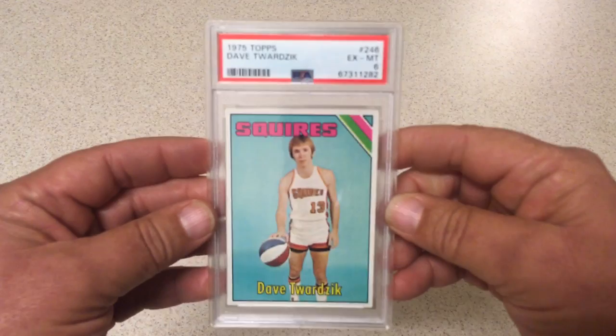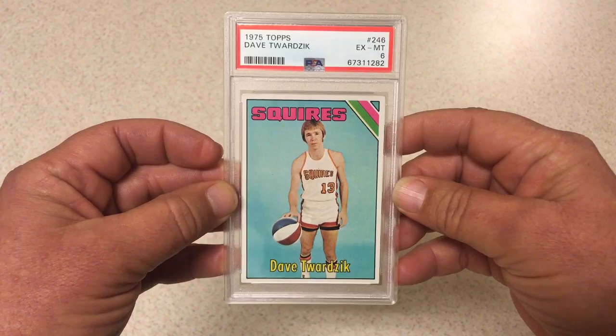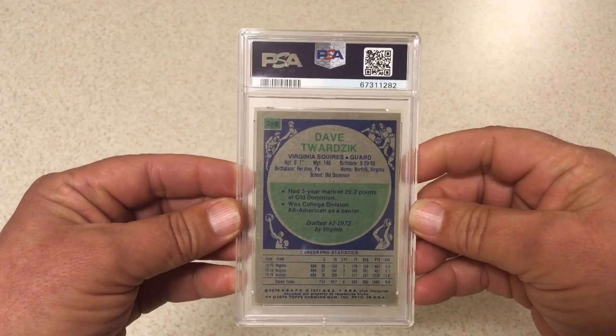Next we got 1975 Topps Dave Twardzik. I remember watching this guy when I was growing up — he was a great shooter. PSA 6 on this one. Great centering, really good registration, nice bright colors on there. PSA 6, we're alright with that.